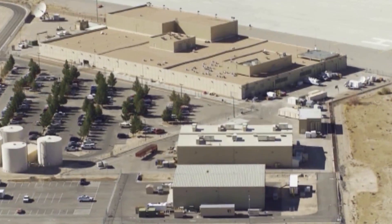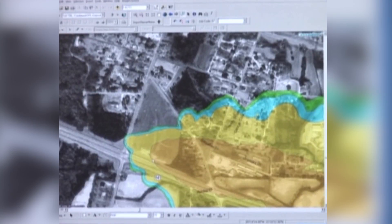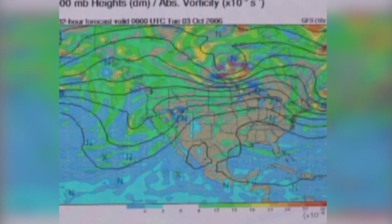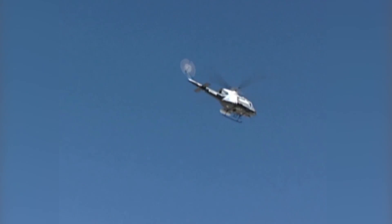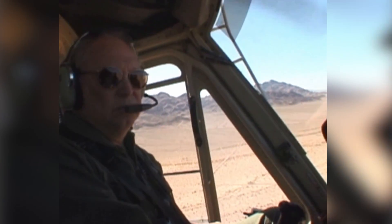One of the primary resources supporting Homeland Security is the Remote Sensing Laboratory, or RSL. The laboratory creates advanced technologies for emergency response operations, radiological incident response, and other remote sensing activities.